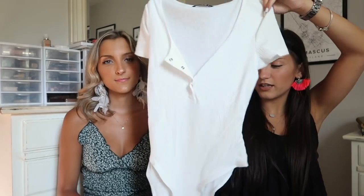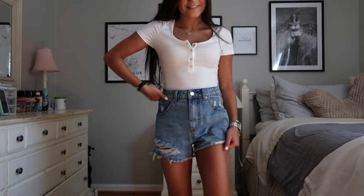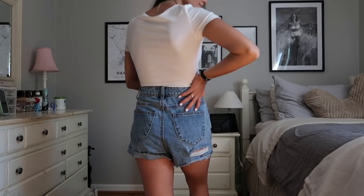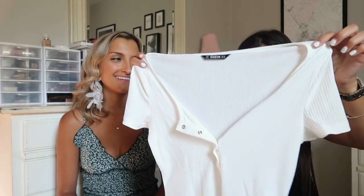Next I picked up this really cute white bodysuit. It is a little bit long on me but it still fit me pretty well. It has these four buttons up here that you can leave buttoned or unbuttoned if you want. I would probably wear this with jeans or jean shorts.